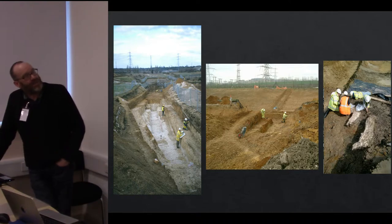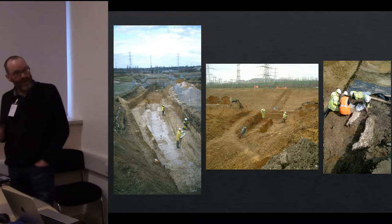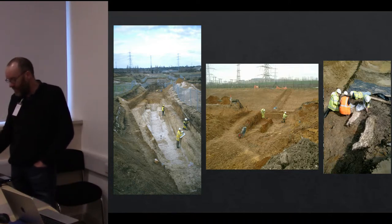Eventually, these are some of the trenches we excavated and the discovery on the right of the Ebbsfleet elephant resulting from this work.